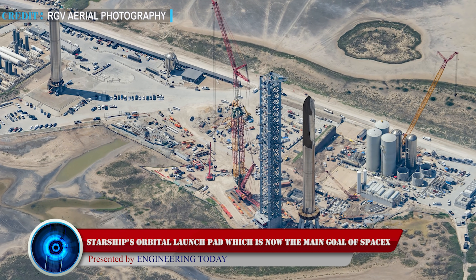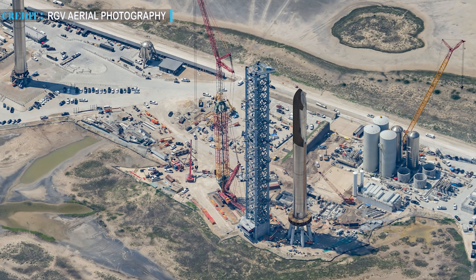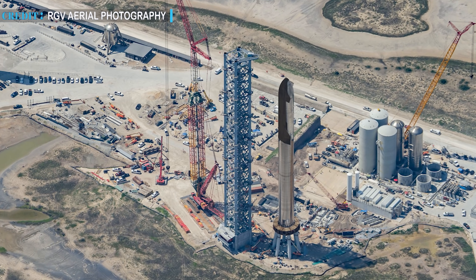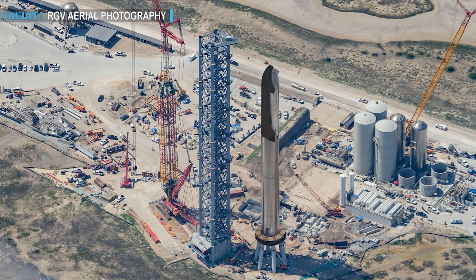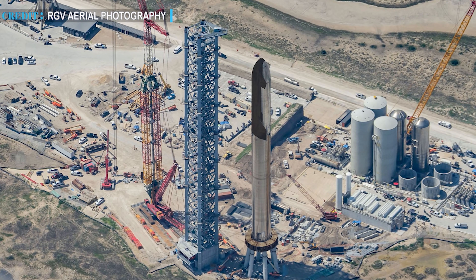SpaceX now seems to put more focus on completion of Starship's orbital-grade launch pad, which is a great effort as they are on their way to orbital launch. It is for the first time in SpaceX's history that their Texas facility is seeing such a great deal of work. In terms of SpaceX's rocket launch facilities, this site is much ahead of SpaceX's other launch facilities.